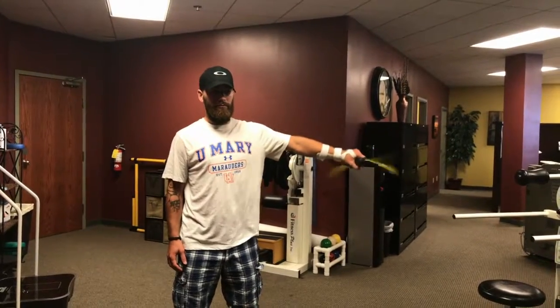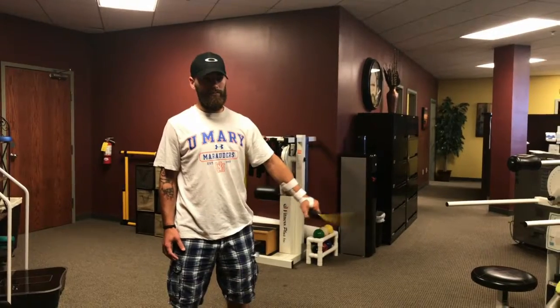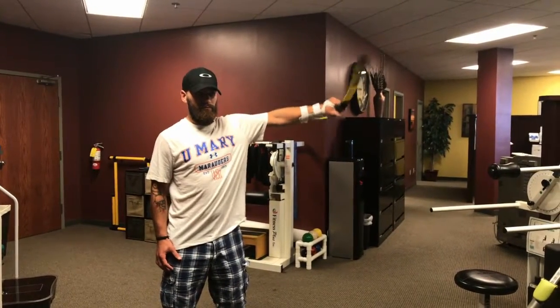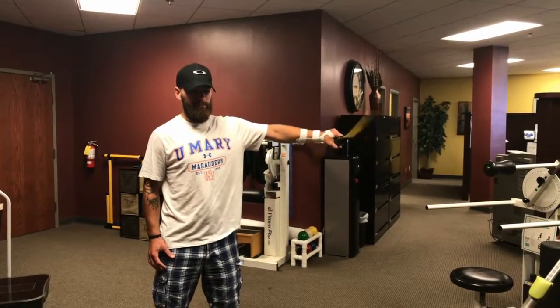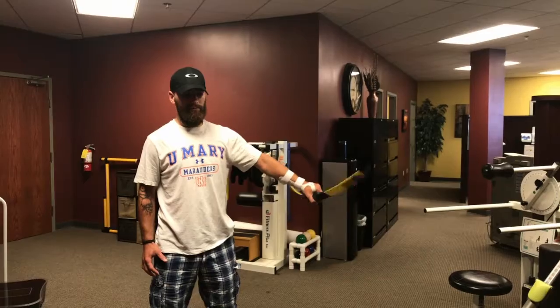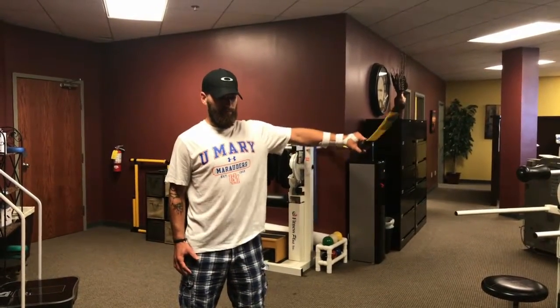Tyler is demonstrating the dynamic abduction and adduction of the shoulder with the body blade. Dynamic meaning that he's moving his arm in a plane of motion rather than just keeping it still. This is considered to be harder than the static movement. Nice work Tyler.